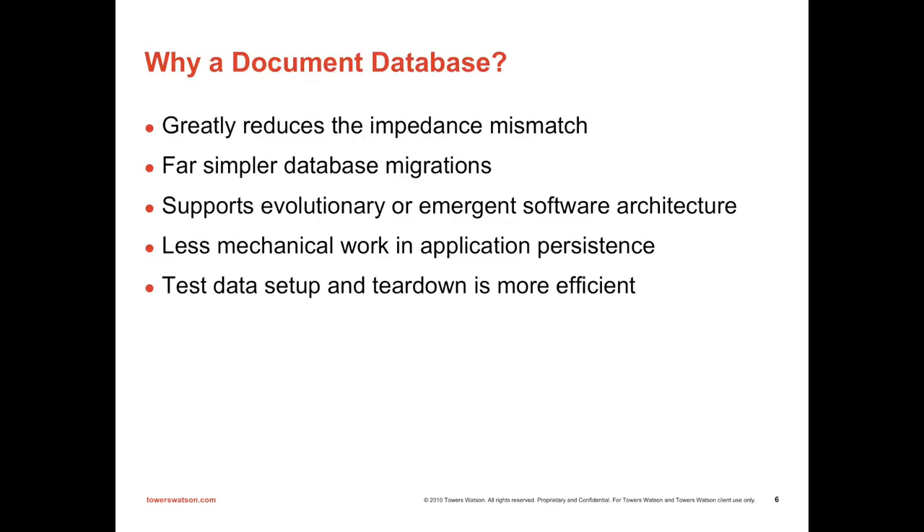RavenDB is probably the best tool ever for that kind of thing. We've tried to come as close as we can with Marten, and I'll show how one line of code completely tears down a Marten database and happily rebuilds it for a new test.